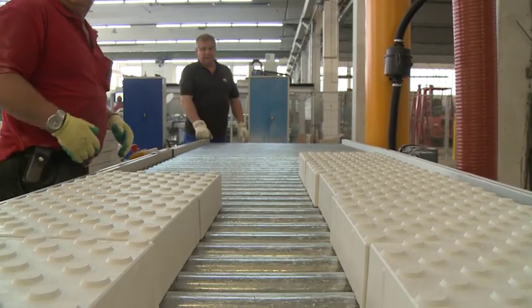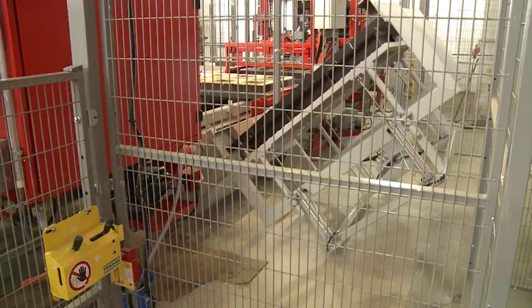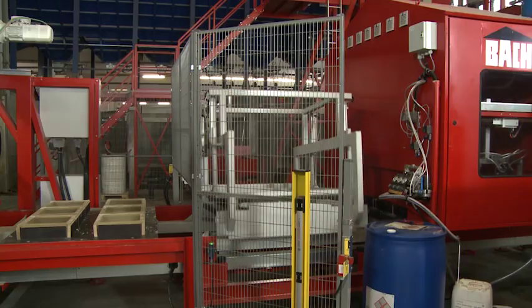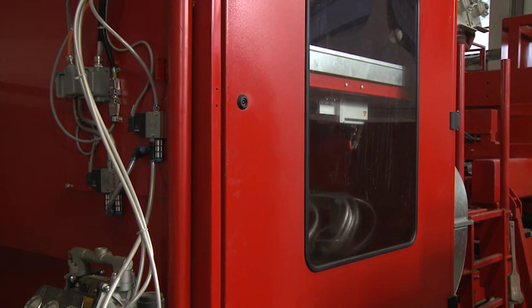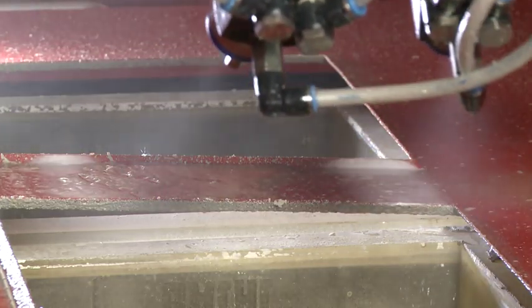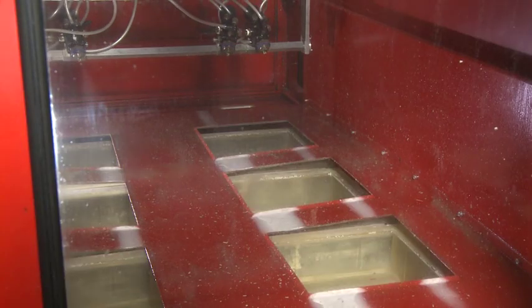Stacking and packing can be done either manually or automatically. After cleaning in the tip out station, a finely dosed layer of release agent is evenly applied.